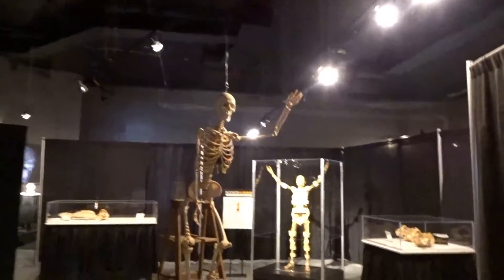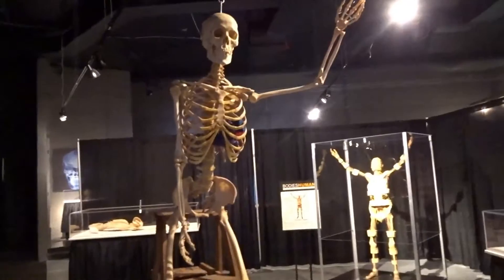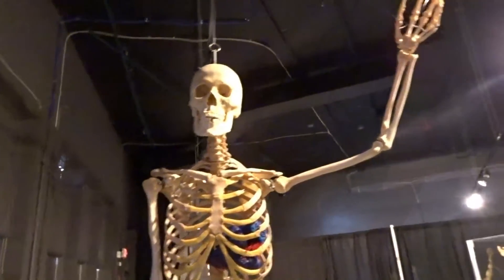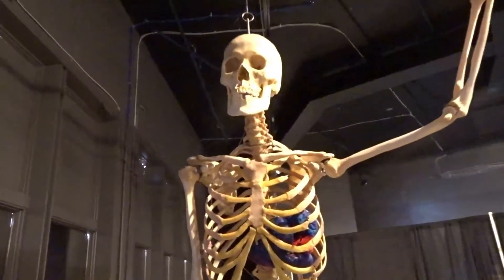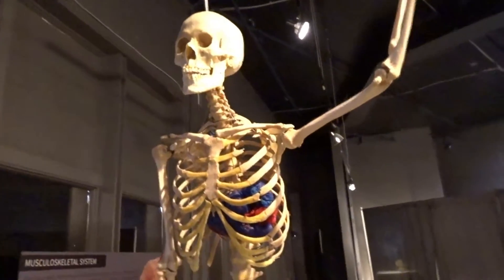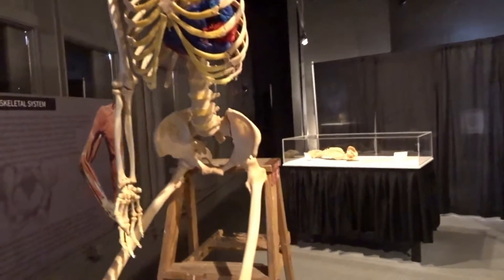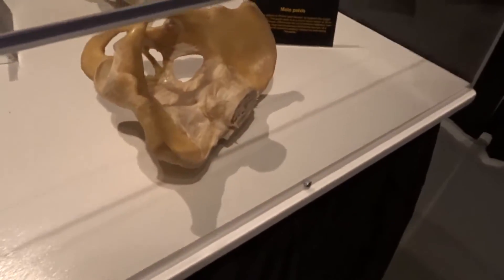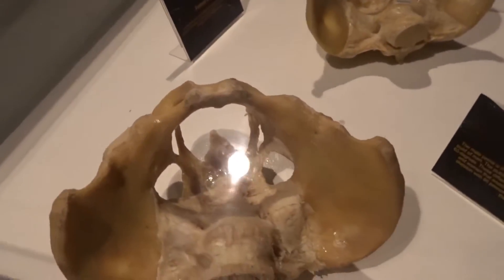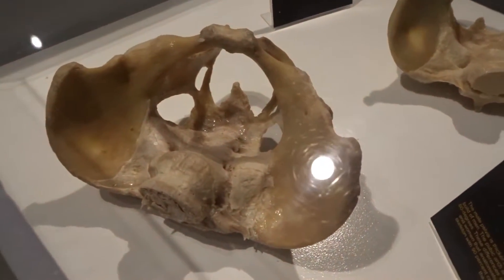We are entering Bodies Human, and upon coming in the door, first we see — one unique thing about this museum is everything we're going to see in here is real. These are real human bodies. They've gone through a process — a polymer — where they have been, for lack of a better word, plasticized.